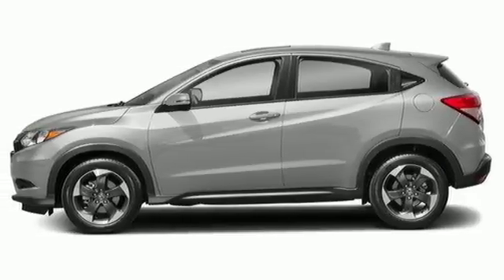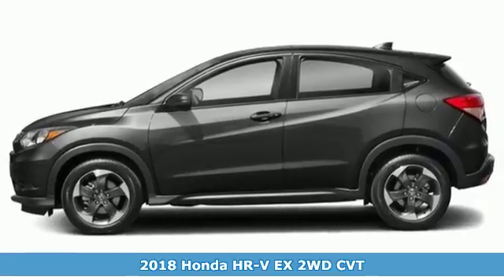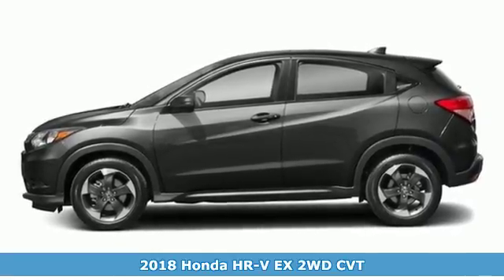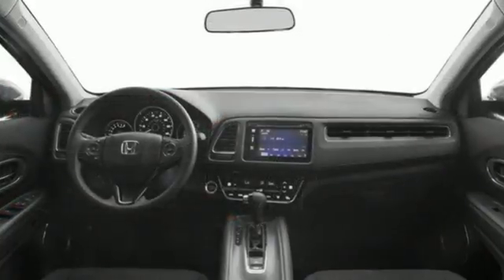It's a 2018 Honda HR-V. Is it an SUV, hatchback, or compact? Yes, and it's in a category all its own. It comes with the features you need, and better yet, want.